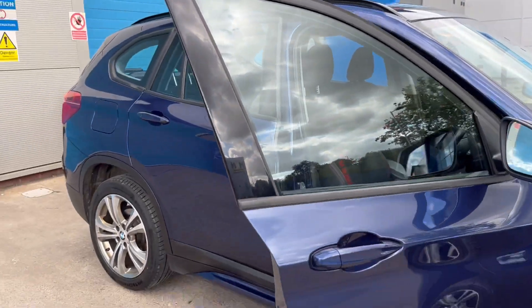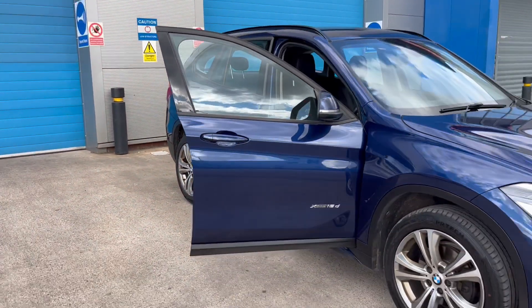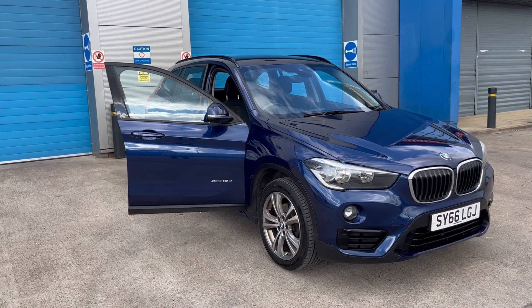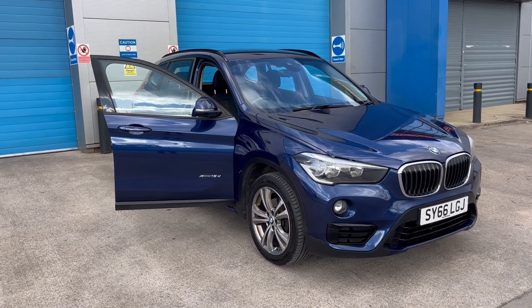At DJH we have full dealer facilities including finance, warranty and part exchange. For any further information, please call 07503 751005. Thank you.